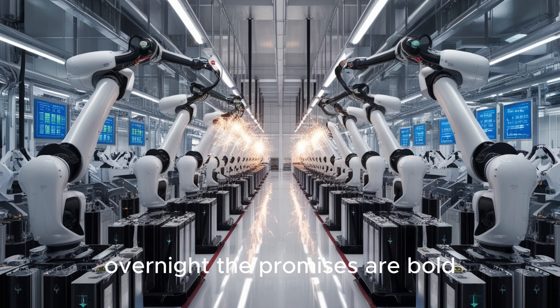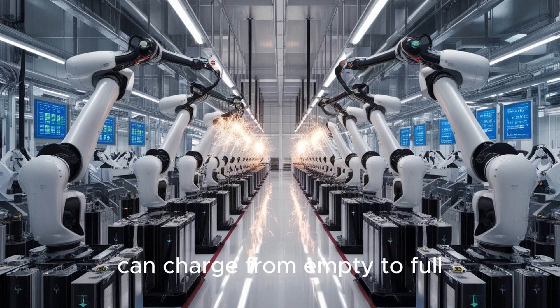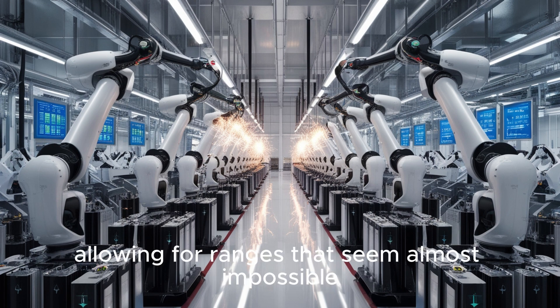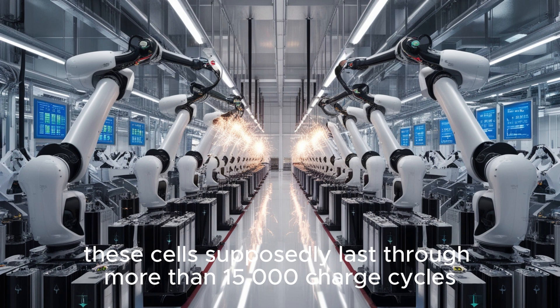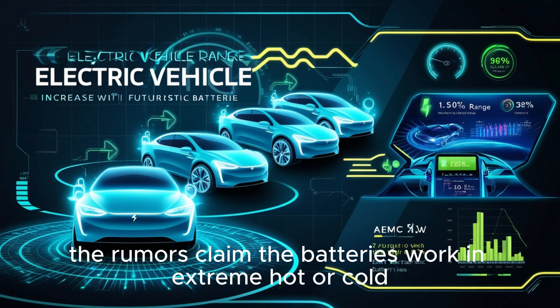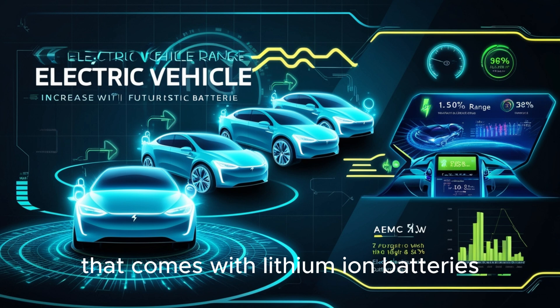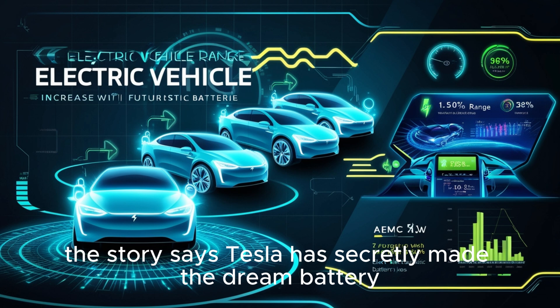The promises are bold. Viewers are told that Tesla's aluminum battery can charge from empty to full in only a few minutes. They are said to hold much more energy in the same space, allowing for ranges that seem almost impossible. These cells supposedly last through more than 15,000 charge cycles, equaling about 4 million miles of use. The rumors also claim the batteries work in extreme hot or cold, never overheat, and avoid the normal wear and tear of lithium-ion batteries.